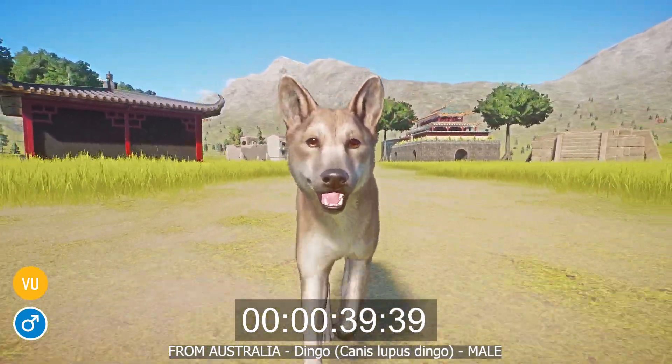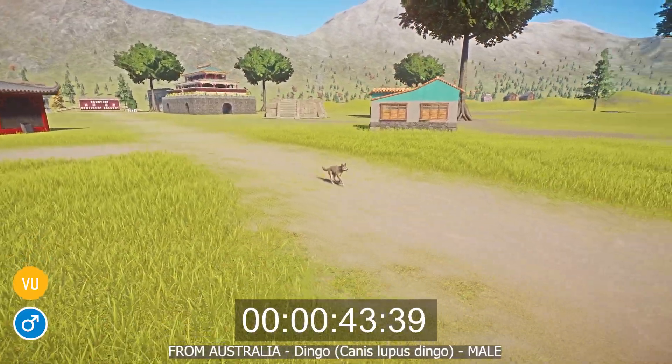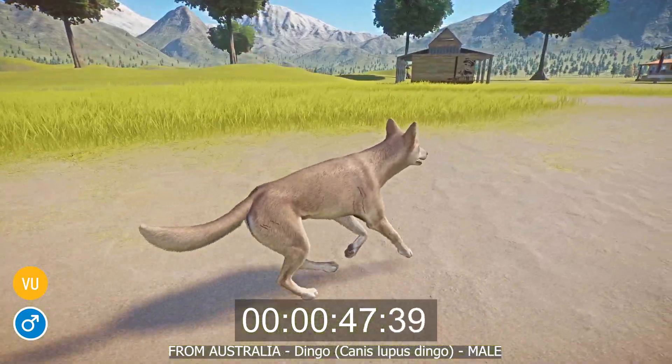Dingoes are also treated as pests throughout much of Australia and are likely to be killed by farmers protecting their livestock. As a result, the species is protected in national parks and nature reserves, but otherwise are often subject to control measures by humans.